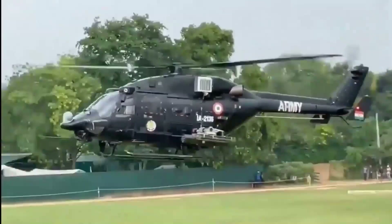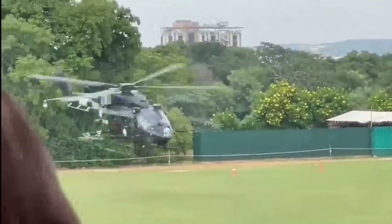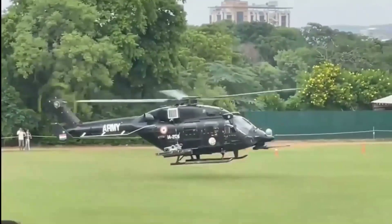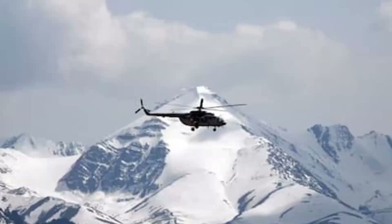The Indian Air Force is all set to induct three more squadrons of the lethal Rudra helicopters, in addition to the one already in operation. A squadron has 16 helicopters. An impressive performance ability in high altitude regions by these helicopters has obligated the Indian Air Force to add more squadrons. It is designed to comfortably operate at over 20,000 feet, as displayed during the recent standoff with China in the Galwan Valley.